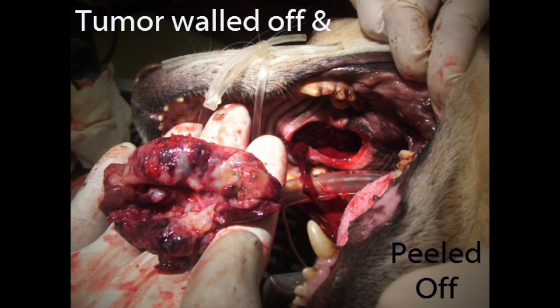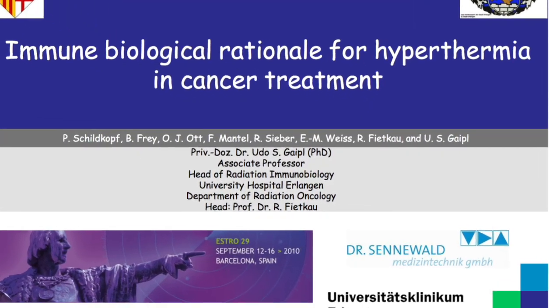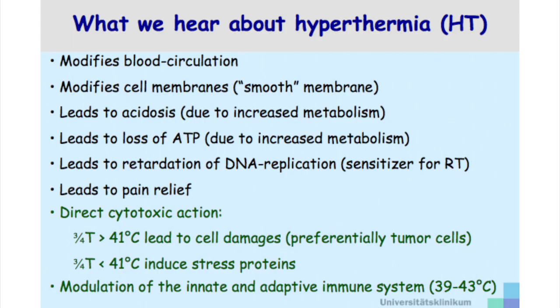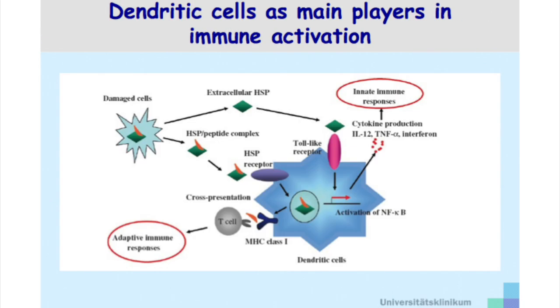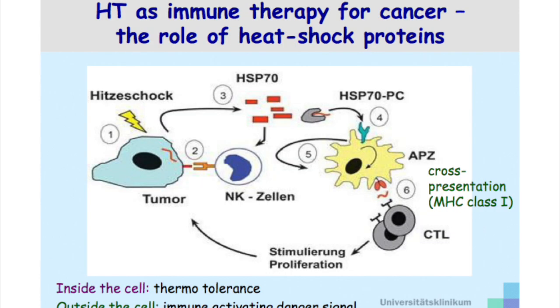Here's a presentation on immune biological rationale for hyperthermia in cancer treatment by the University Hospital of Erlangen, Department of Radiation Oncology. There have been lots of papers published over the last 20 to 30 years talking about the use of hyperthermia as a tool to stimulate an immune response — in other words, using it as immunomodulation.